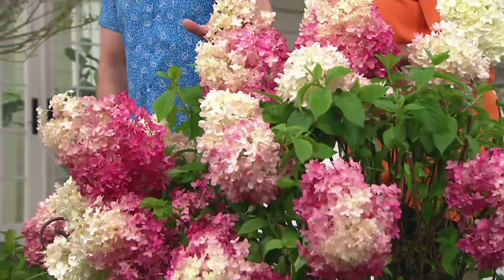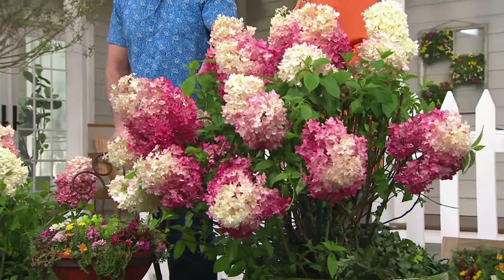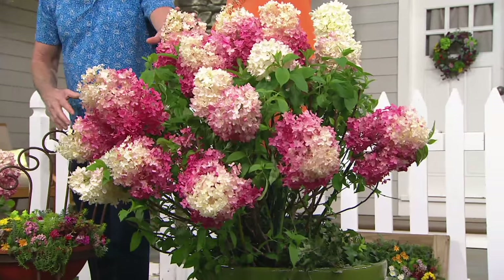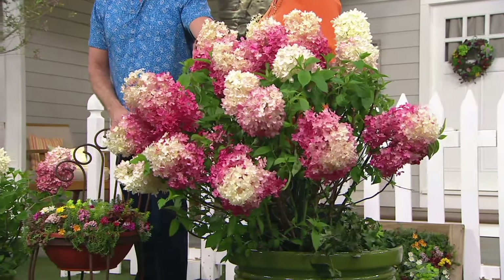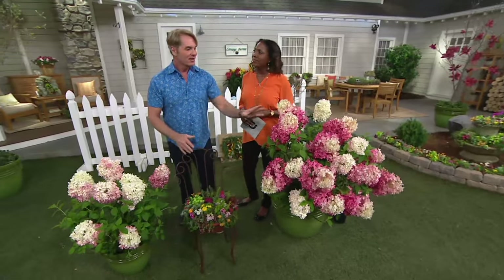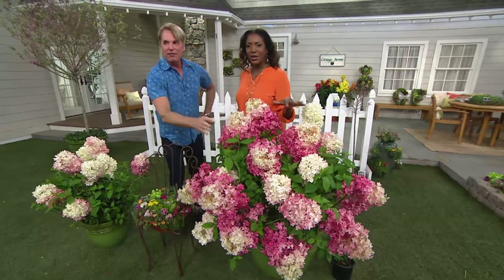You only trim these in late winter — just trim off the dead flowers, and then it sends out new growth immediately. I don't trim mine in the fall because even when these are dried and still on the plant in wintertime, it's a great look — it catches the frost. Some people over-groom their gardens. You could sit back and enjoy this — put those snips away and let them do their thing.